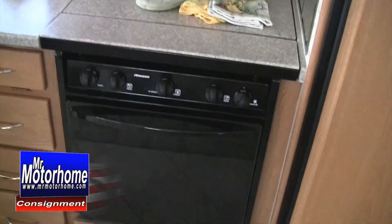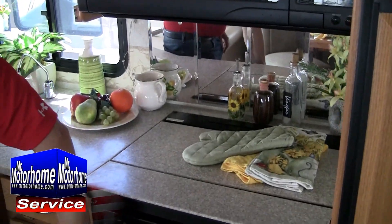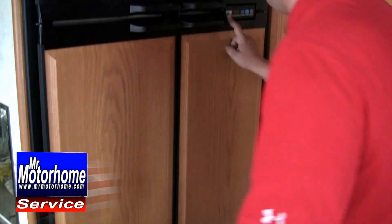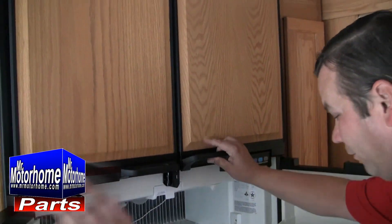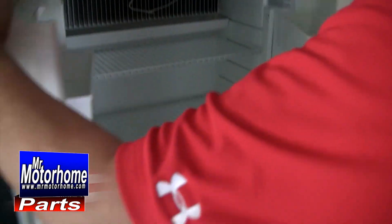Like all of your appliances — this actually gives you a nice Sharp carousel convection microwave. A full-size oven, as opposed to the little half-size ones that you normally get on most RVs. And a Norcold digital temperature-adjusting four-door refrigerator-freezer system. This is the nicest refrigerator that you can get on a motorhome at this time.